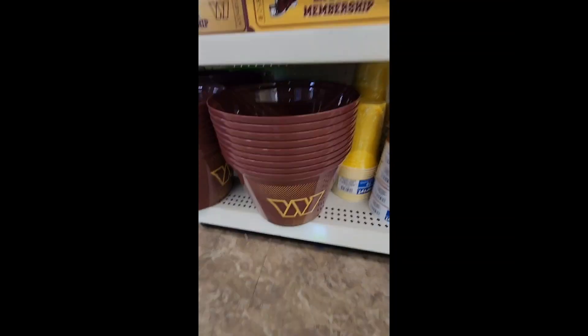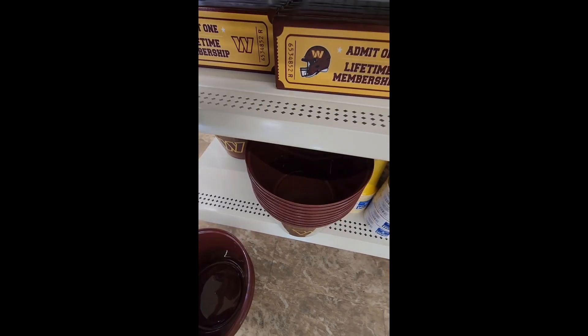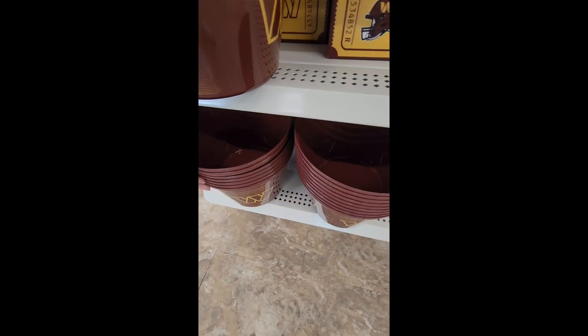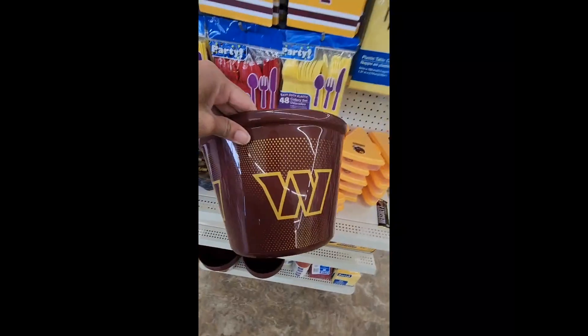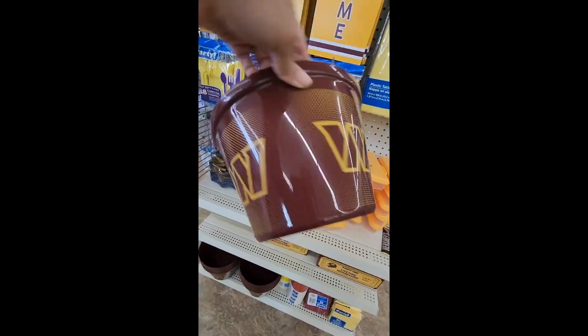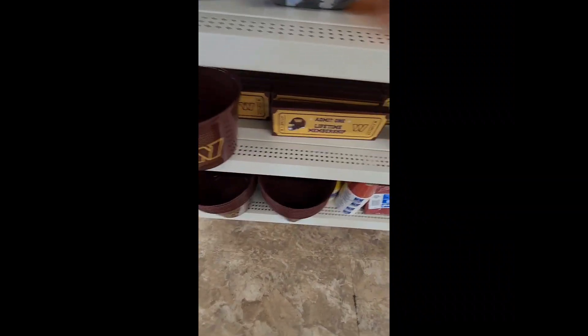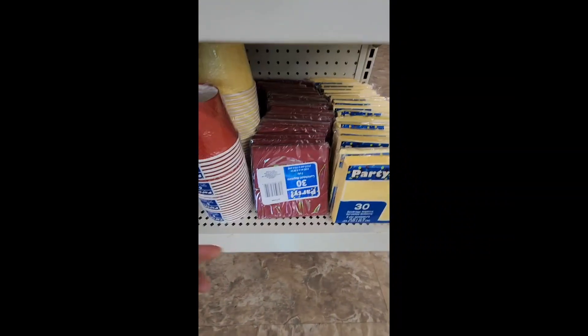Here we have a burgundy bucket with the Commanders logo going all the way around the side. Dollar Tree is not playing — they put it all the way around. I love the little gold circles in the background. It's pretty deep, so I'm thinking popcorn, chicken wings, candy — anything you can put in this. It's really nice and really big.